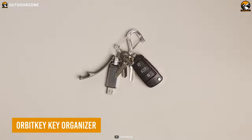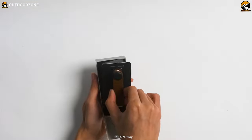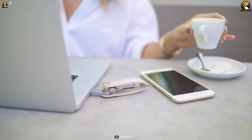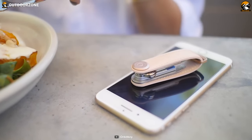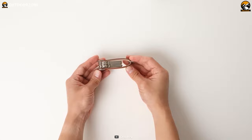Tired of jangling keys ruining your EDC game? The Orbitkey key organizer is here to save the day. With its sleek and compact design, this innovative key holder keeps your keys organized and easily accessible while minimizing bulk and noise. The organizer comes with a premium leather material adding a vintage aesthetic, while its different color options let you choose according to your personality, and its compact yet sturdy design promises good durability.